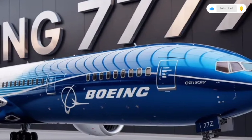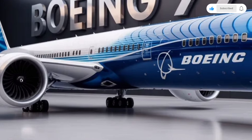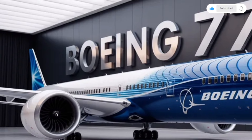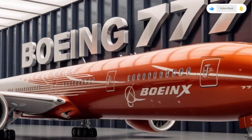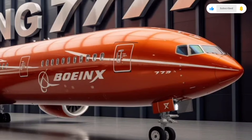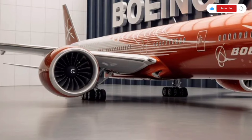Standing next to the engine in person gives you a sense of how much engineering has gone into the 777X. Walking around the exterior, you notice how the windows have been enlarged and positioned to allow more light into the cabin. The landing gear is reinforced and built to support the huge weight of the aircraft during takeoff and landing. The overall profile of the plane is sleek, balanced, and modern, with small aerodynamic improvements throughout the body that collectively add up to major gains in performance.